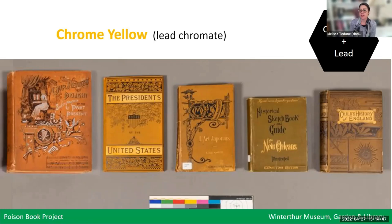Chrome yellow is the common name for lead chromate, containing both chromium and lead — both toxic elements — making it a double whammy. By mixing chrome yellow with other colorants, you can achieve a range of colors from deep orange to brighter yellow to olive and dark greens, and even rich browns. Chrome yellow became widely available at low prices in the 1880s. Most bright chrome yellow books, like the Presidents of the United States volume shown here, became more widespread toward the end of the 19th century.